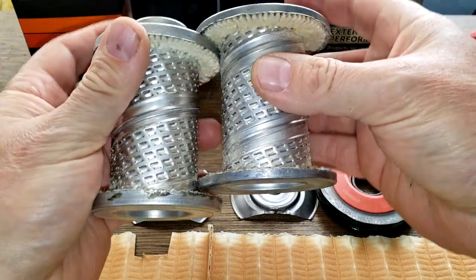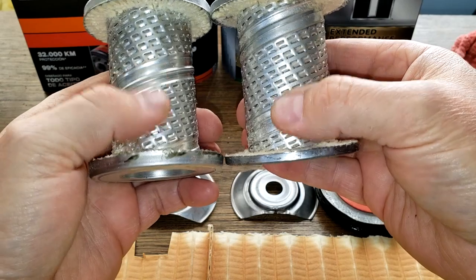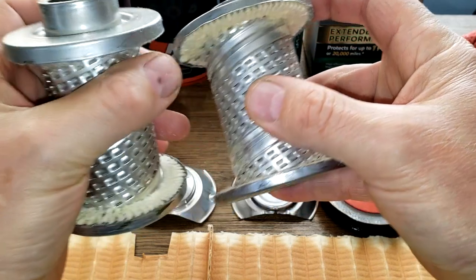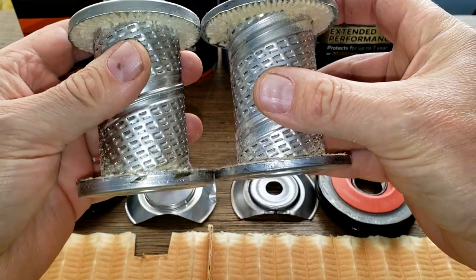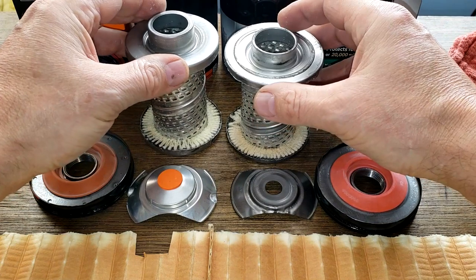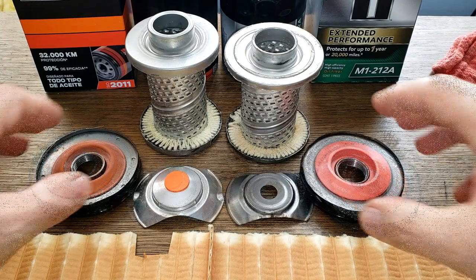They both have louvers — the Mobil 1 is slightly wider on the inner core. Also, it's got smaller, thinner end caps. I thought for sure the K&N would have more filter media, but it turns out the Mobil 1 has more — by about 20 square inches.